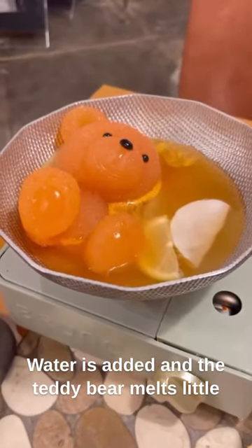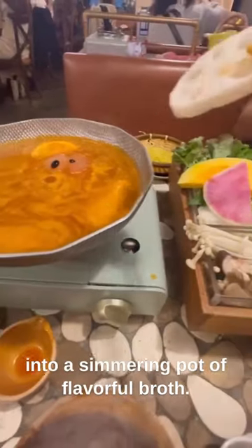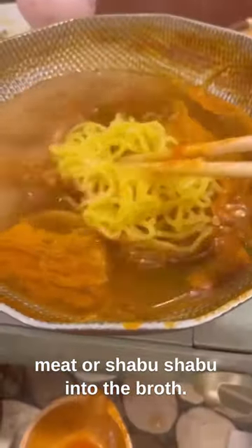Water is added and the teddy bear melts little by little as the pot heats up, eventually disintegrating into a simmering pot of flavorful broth. Once the bear is fully submerged and soaking in the hot bath, you can dig in and start adding vegetables and dipping thinly sliced meat or shabu-shabu into the broth.